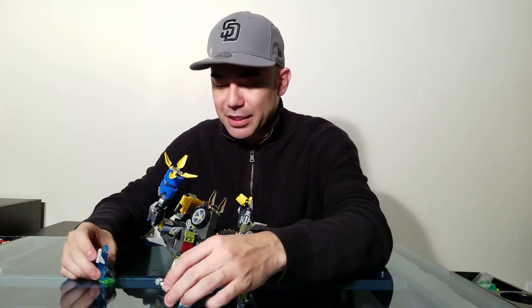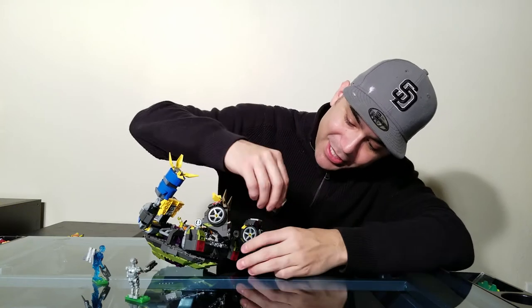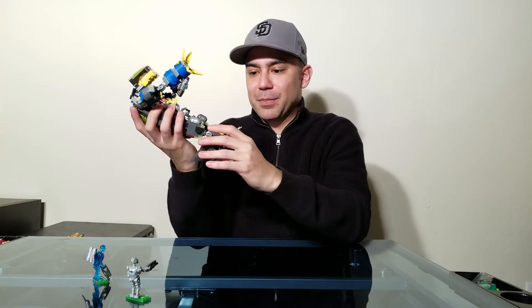Looks like we destroyed all the Krank Bots! Let me pop the toes back in place because I got a little too crazy. Straightening the legs back out, we can stand all the way back up again. Tell me that wasn't awesome — that was awesome!